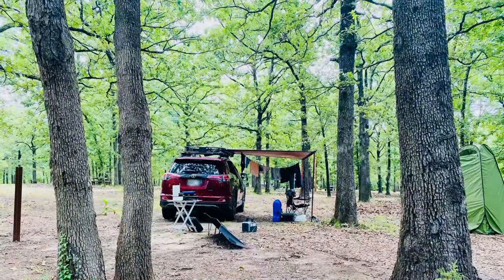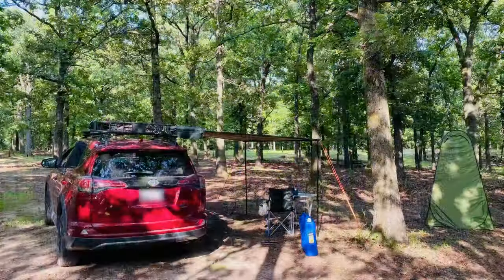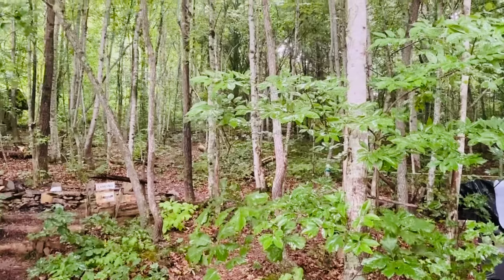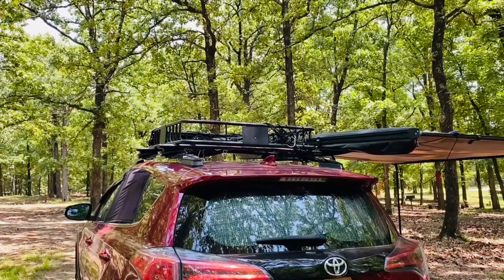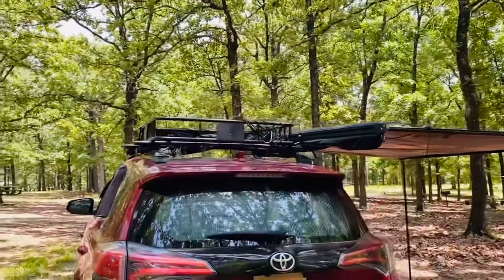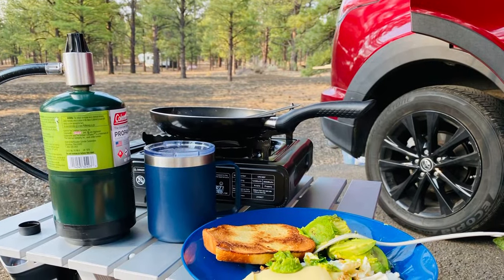I have an awning that I attach to my cross bars. This has been a wonderful addition — when it's raining I can just sit outside and enjoy the rain without getting wet. On top of the car I have a basket that I use for carrying a six-gallon water jug, my camping chair, camping table, privacy tent, and sometimes other items that might not fit in the car.